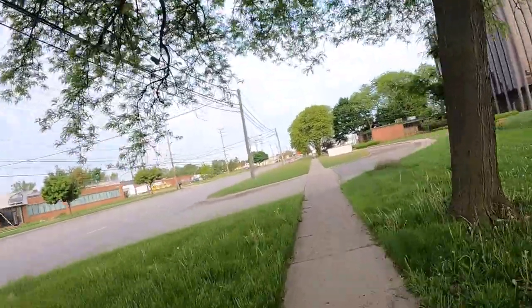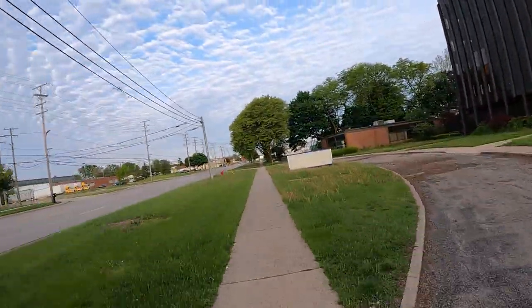That tree branch always makes me nervous — I'm always afraid of hitting my head on it.